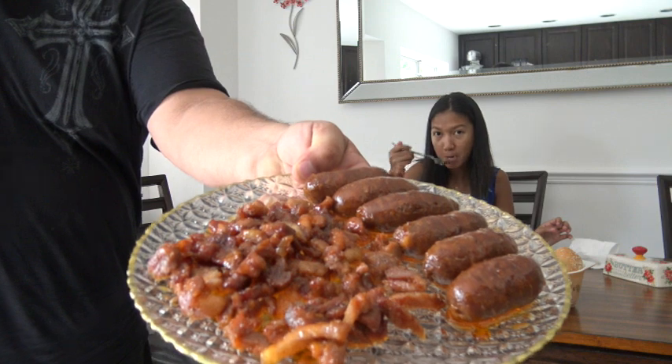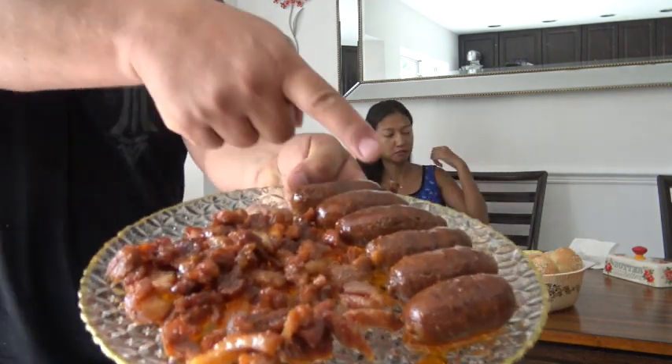That's just what we do - I like to eat it dunked in the coffee, or eat a piece and then drink the coffee. Over here is the longanisa sausage and this is the tocino.